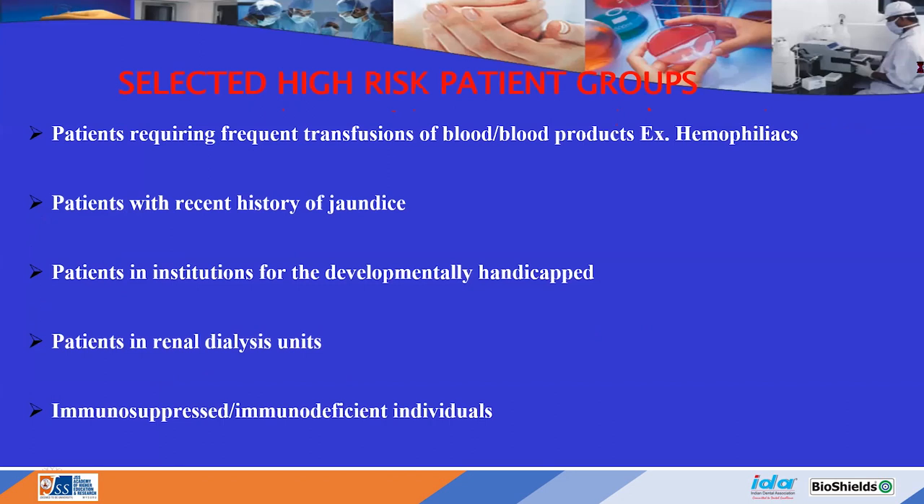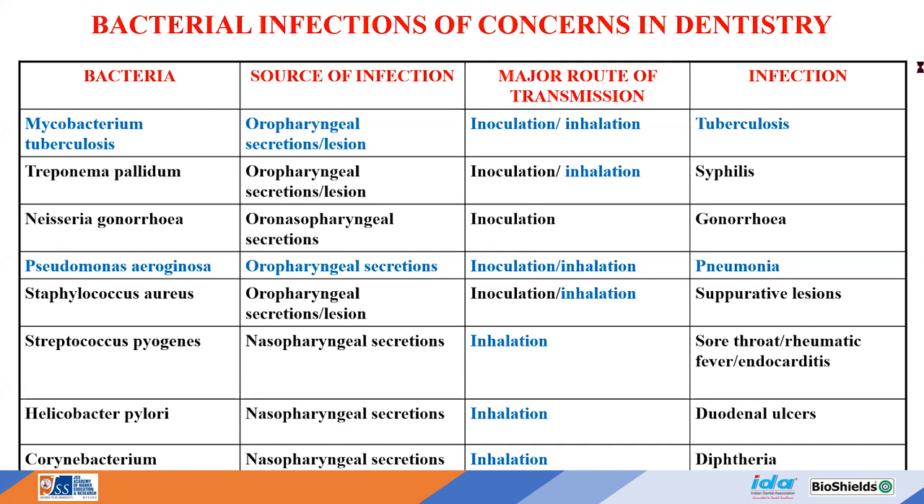Susceptible individuals include patients on radiation therapy, chemotherapy, immunocompromised patients on immunosuppressive agents, geriatric patients, and those with uncontrolled diabetes. As a dentist and healthcare provider, you are exposed to a wide range of organisms including Mycobacterium, Treponema pallidum, Neisseria, Pseudomonas, Streptococcus, Staphylococcus, Helicobacter, and Diphtheria, among others.